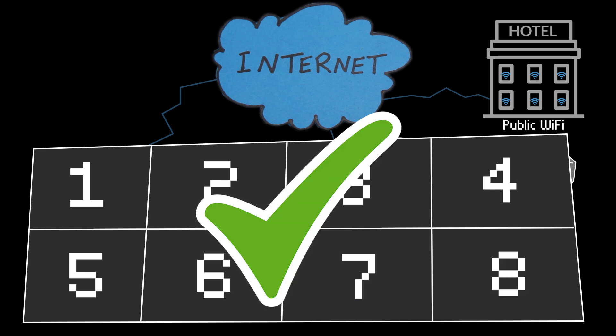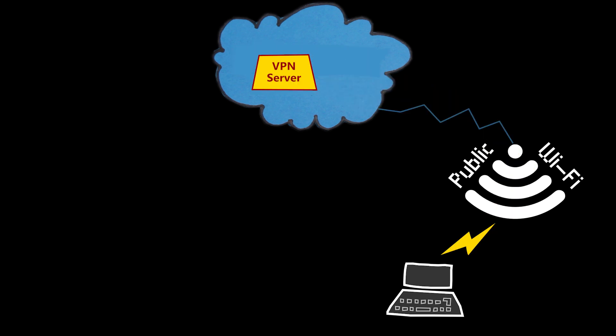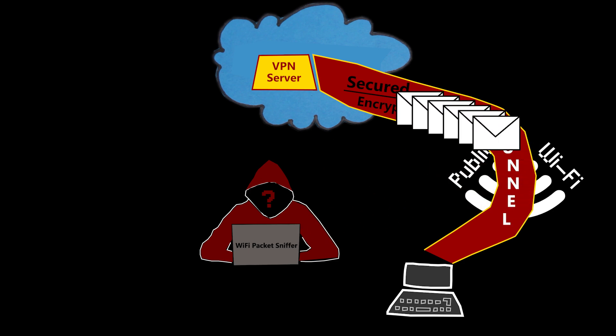Number one: use a VPN. A VPN creates a secure tunnel between your device and the internet, encrypting all the data you send and receive. This encryption makes it harder for hackers to intercept and read your information.